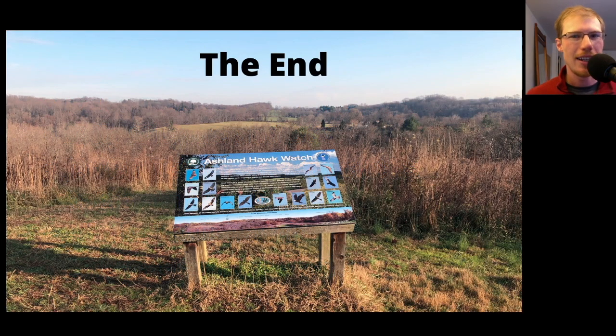And that's the end. Thanks one more time to everyone who helped out with the Ashland Hawk Watch in 2020. This is David Brown — thanks for watching.